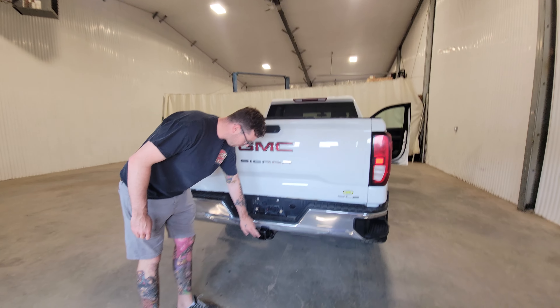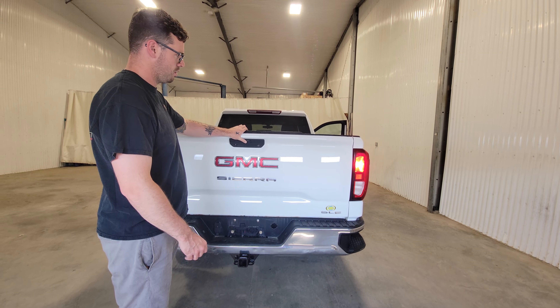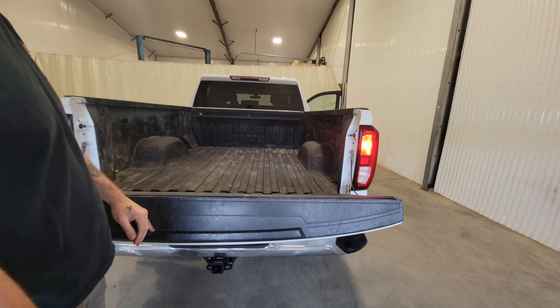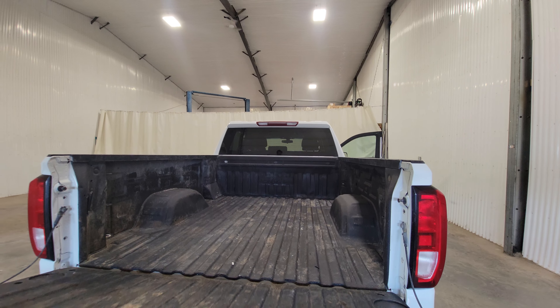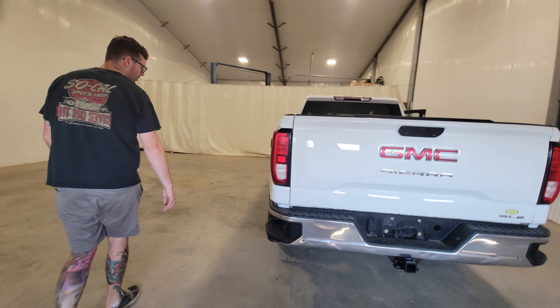We have 7-pin and 4-pin wiring, a hitch on the back, and a couple of different cameras. There's also an easy-lower tailgate, which is a nice handy feature to have — really nice, light, and easy to lift up as well.